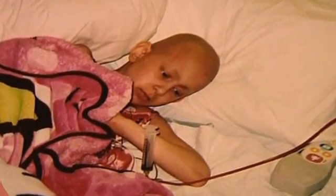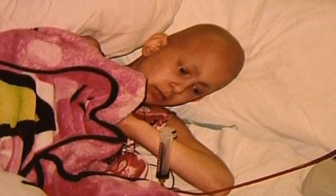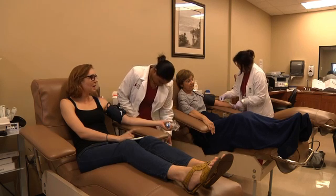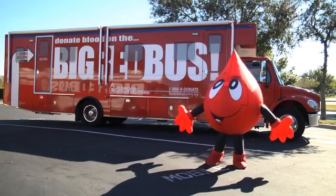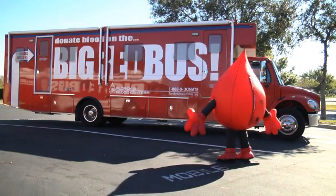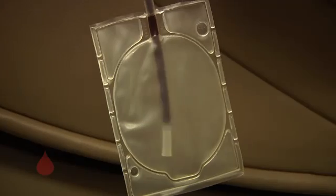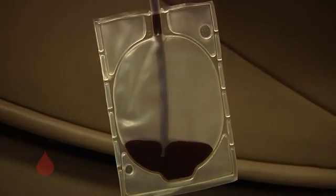When people get really sick or in bad accidents, they often need blood donated by other people to feel better. And I'm going to tell you about the blood donation process. This is my home, the Big Red Bus. This is where healthy people called donors climb on board, roll up their sleeves, and donate blood to give to patients in our local hospitals.